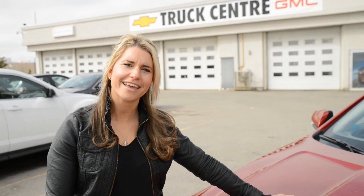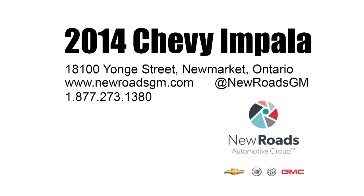So there you have it, that's our little introduction on our brand new 2014 Chevrolet Impala. Just came in the other day, sold right away, it's got to go out for clean up, but come by New Roads Chevrolet and let me, Stacey Farsad, show you around the new Impala.